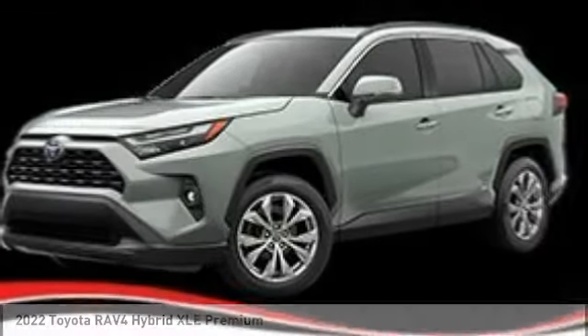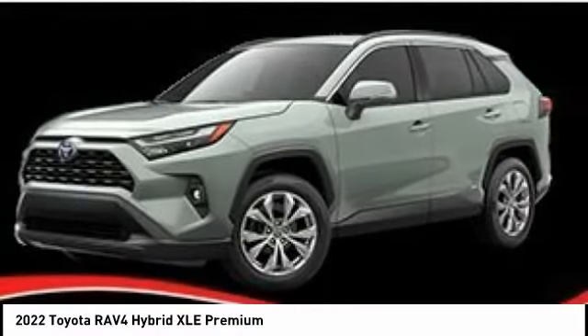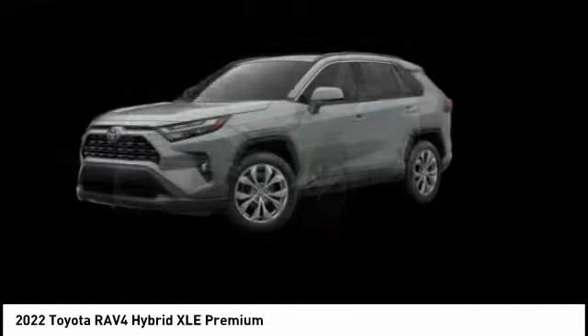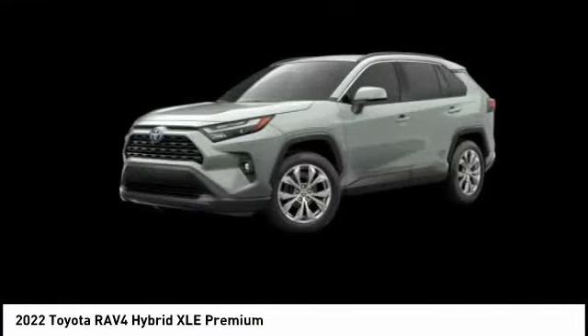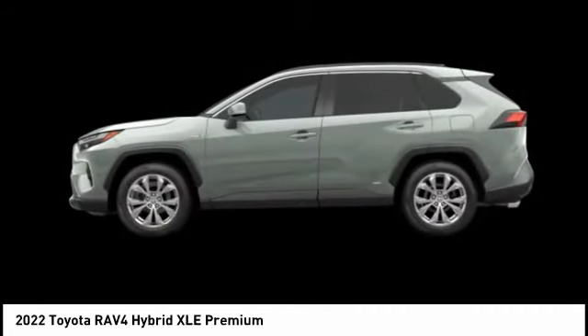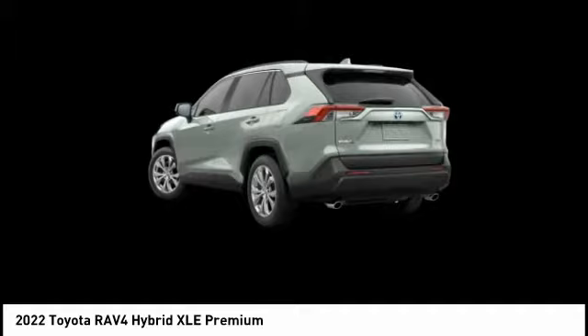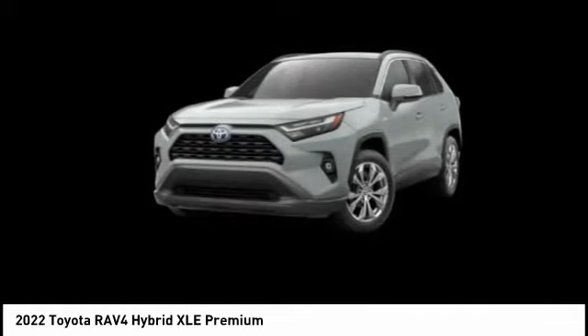We show you the 2022 RAV4 Hybrid. The Toyota RAV4 Hybrid offers a spacious interior, an abundance of technology, and safety features galore. When pairing all of this with a dynamic exterior, it's not surprising that everyone is talking about this vehicle.